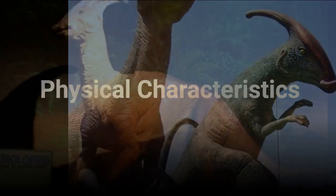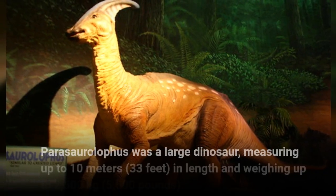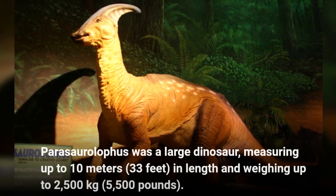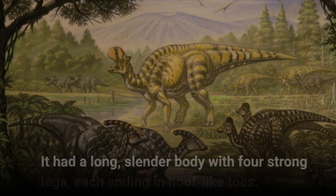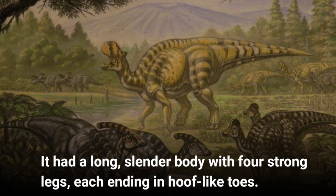Physical Characteristics. Parasaurolophus was a large dinosaur, measuring up to 10 meters, or 33 feet, in length and weighing up to 2,500 kilograms, or 5,500 pounds. It had a long, slender body with four strong legs, each ending in hoof-like toes.